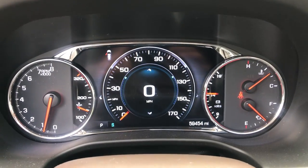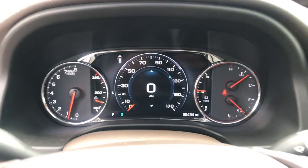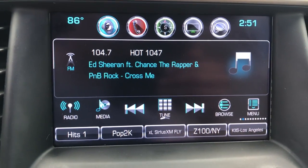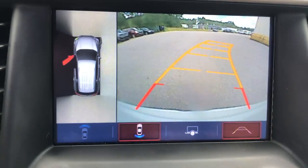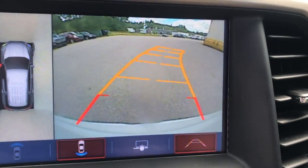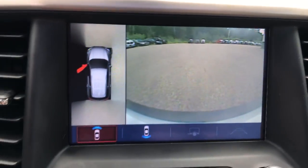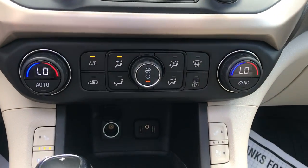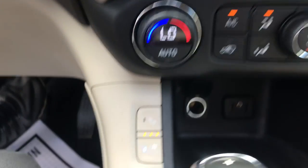The gauge shows 59,454 miles on this Denali. You've got your push-button start. You've got your infotainment screen here with your audio, your Bluetooth, your navigation, as well as your backup camera and surround camera. This vehicle also has a front camera right there. You've got your audio system controls, and your dual-zone climate controls for driver and passenger.